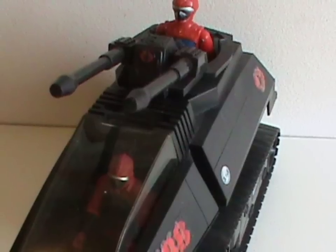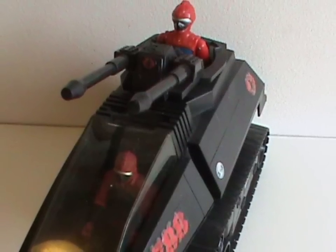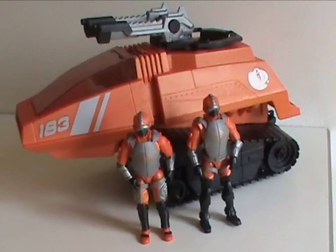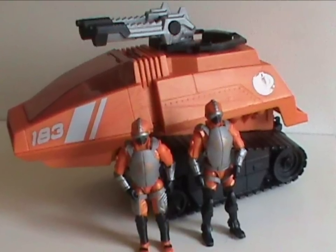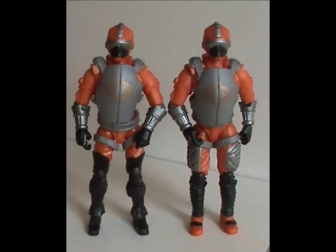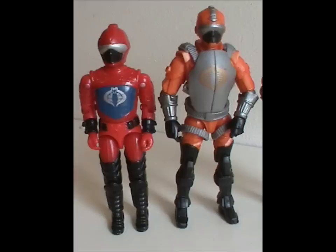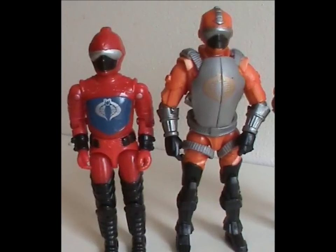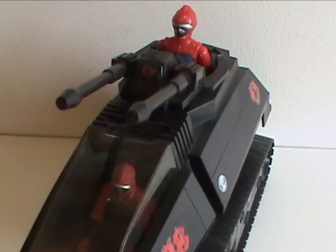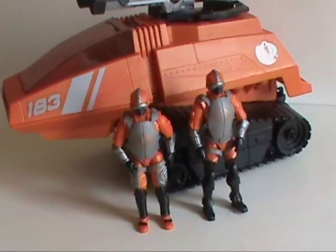Kudos to them for including a gunner — that's actually something that would have made previous HISS tanks even better, the addition of a second figure. So that's one nice thing I have to say about this vehicle. Well, that and the guns look cool — see, I can be reasonable. There isn't much more to say about the figures. If it wasn't for the orange they'd be perfectly fine. They're not even too tall like some others with the new body construction, and unlike the original driver, you can't say these don't match their HISS — that's quite some color coordination.